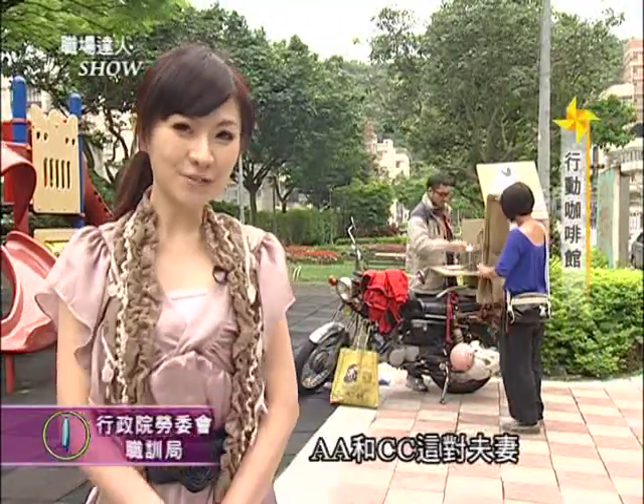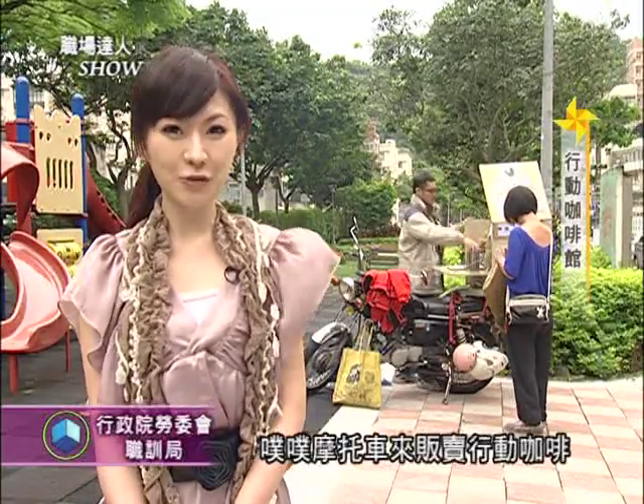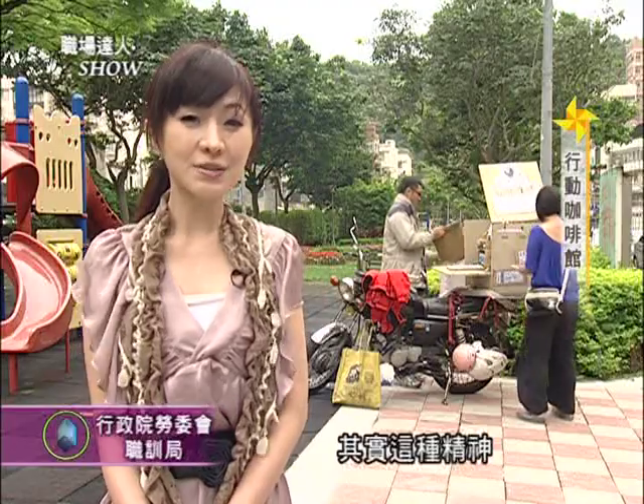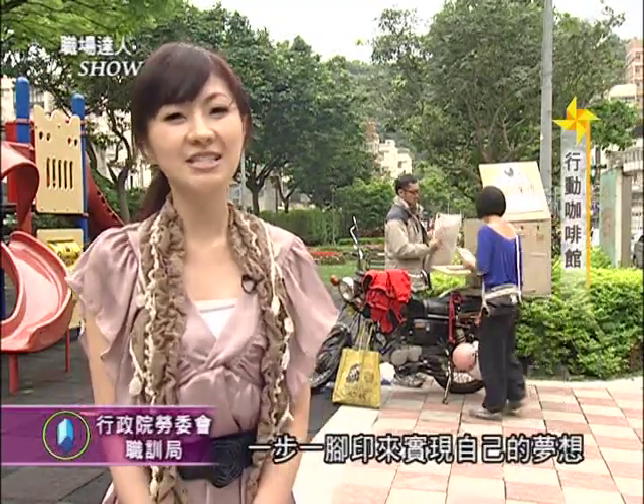因为对咖啡的热爱，AA不仅以行动咖啡增进专业，更透过注点服务的磨练提升技能。AA与CC这对夫妻的独特特色是：AA在处理咖啡豆时会先挑选，把瑕疵豆都剔除掉才去烘焙，脚踏实地处理咖啡，相信消费者慢慢会接受，因为喝的咖啡要对身体有好处。他们用最简单的扑扑摩托车贩卖行动咖啡，坚持把最香醇最干净的口感带给每一位客人，一步一脚印来实现自己的梦想。